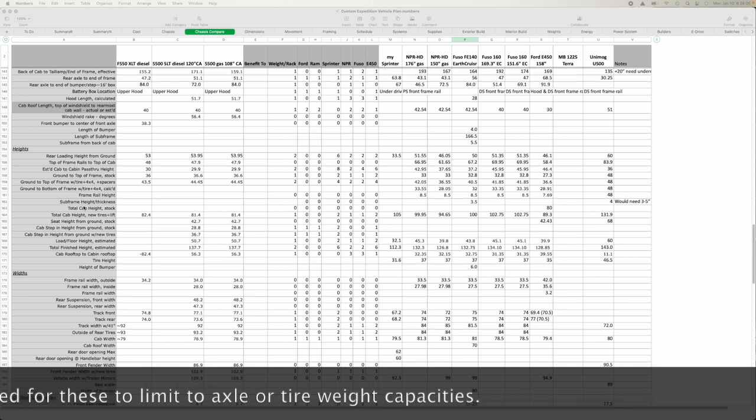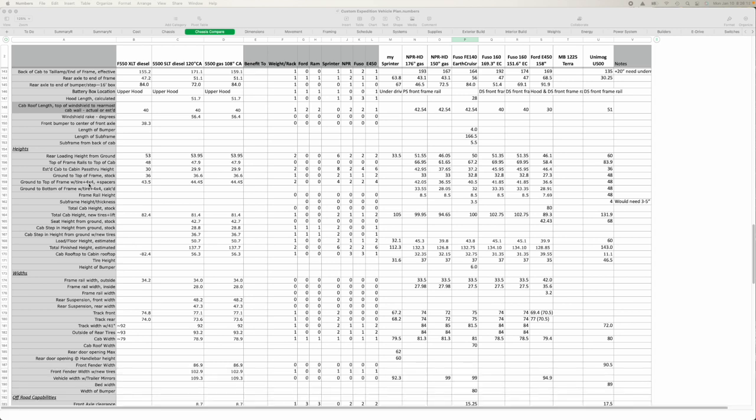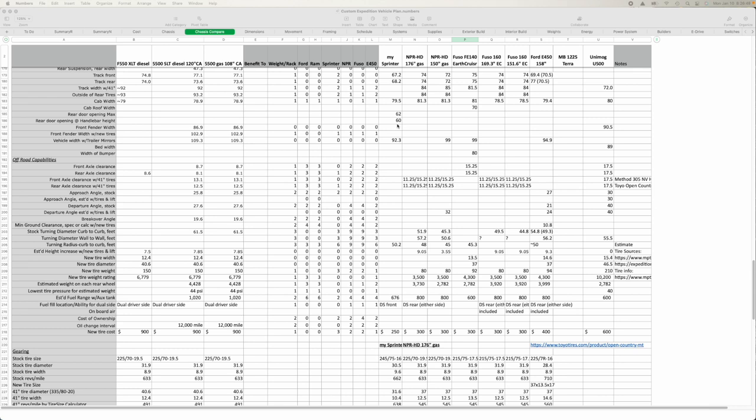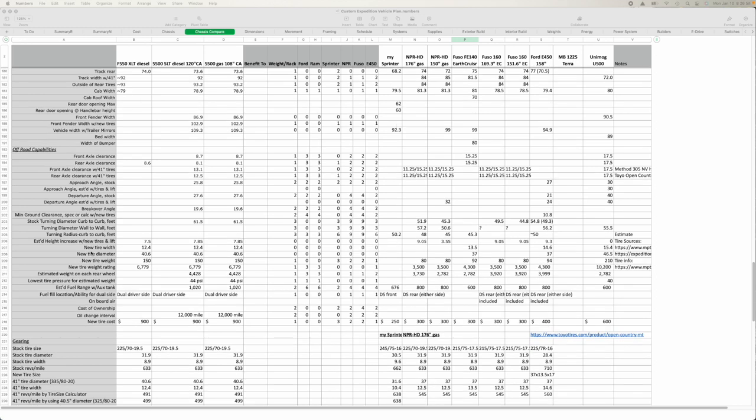Not just the total height to the cab roof, but really the height from the ground to the top of the frame and also the expected subframe height — because that would ultimately determine the total camper height. I created all these heights, sometimes calculated from available data, down to the tenth of an inch. I also created a weighting or scoring chart for each dimension, and did the same for widths. I was always referencing back to my Sprinter as a point of reference and also looked at off-road capabilities, some qualitative and calculated based on tire sizes such as the 41-inch tires.